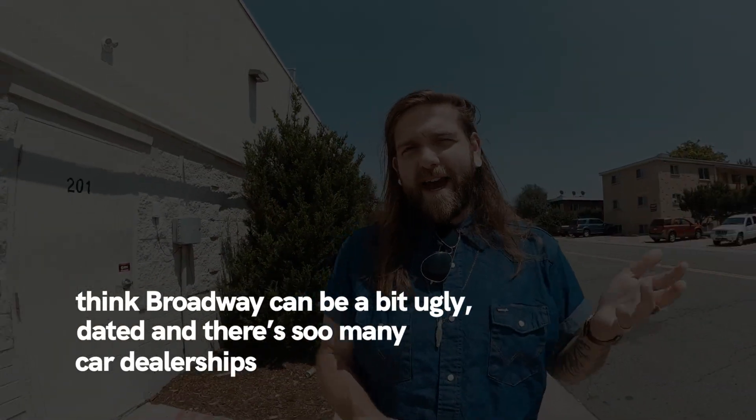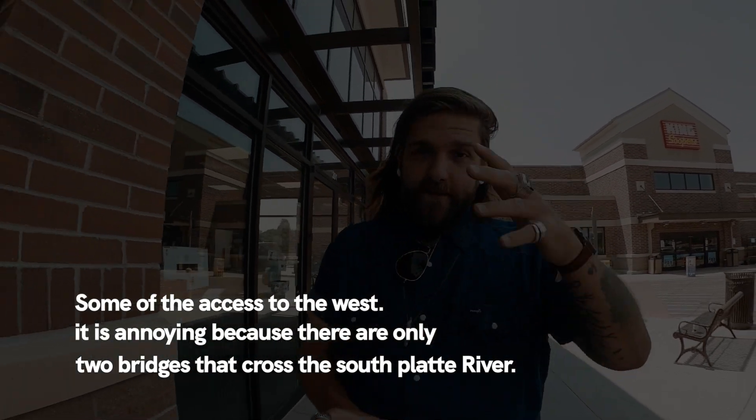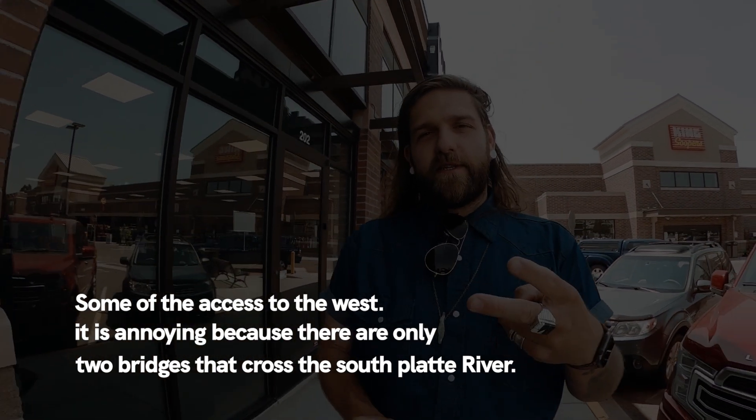Right back there is Broadway, and a lot of Broadway I just think is kind of ugly. As far as suburbs go, there's a random mishmash of smaller businesses that face Broadway and they just look inconsistent. If they were really cool, unique shops that would be one thing, but they're just kind of okay — and there are a thousand car dealerships. The last con is that some of the accessibility to the west, specifically to Columbine, is limited because there are really only two bridges that cross the South Platte River within the Littleton border. If you're in the middle and you've got to go west, you've kind of got to go out of your way.